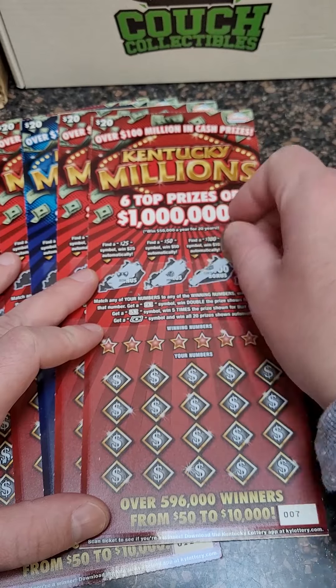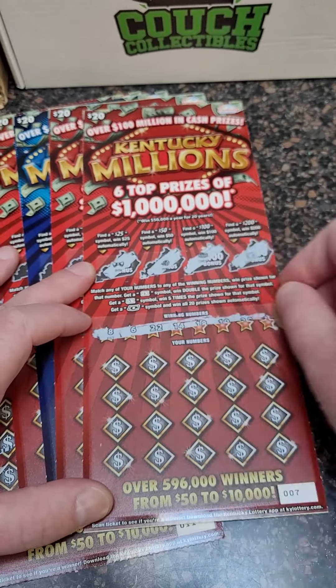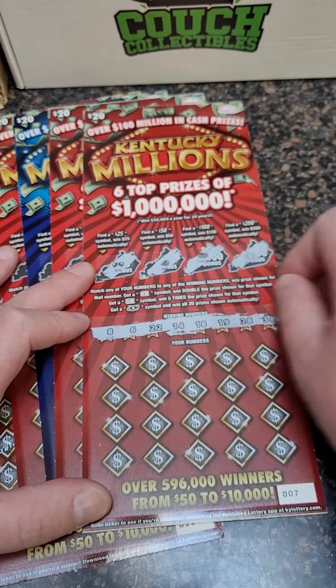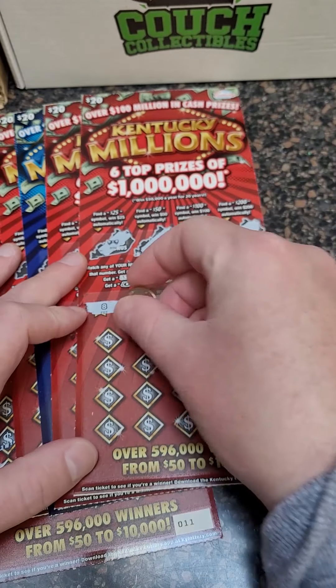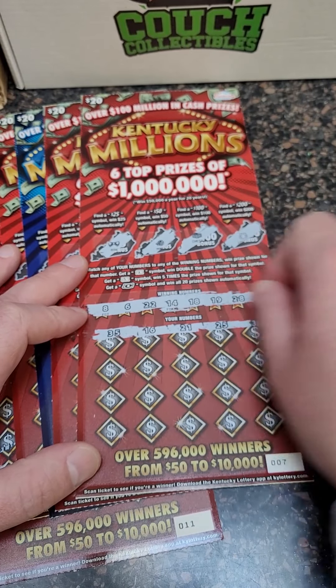Looking for any bonuses up here at the top, of course. And here are our winning numbers. These are Kentucky Lottery Tickets, so let's just get to scratching here and see if we can pull off a big, big winner today.